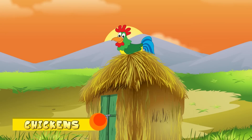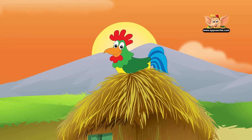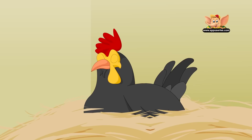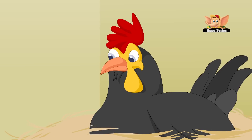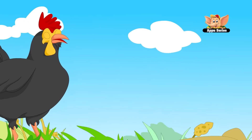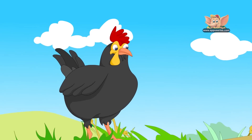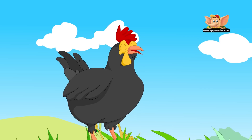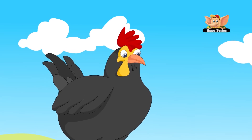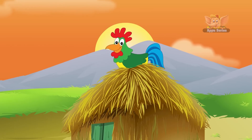Chickens. A mature male chicken is called a rooster, and a mature female chicken is called a hen. Chickens cannot fly for long — their longest recorded flight is 13 seconds. They give different alarm calls when threatened by different predators. Chickens are very social animals and will fight to protect their family.